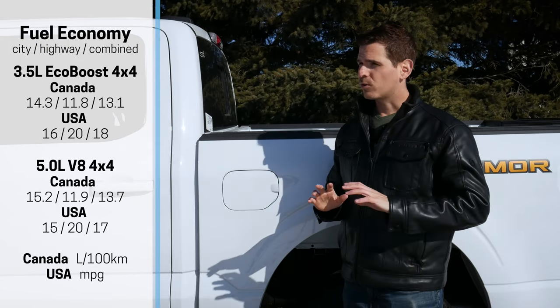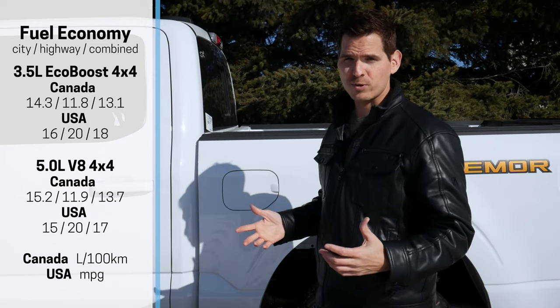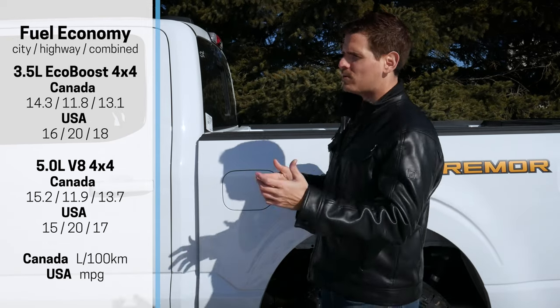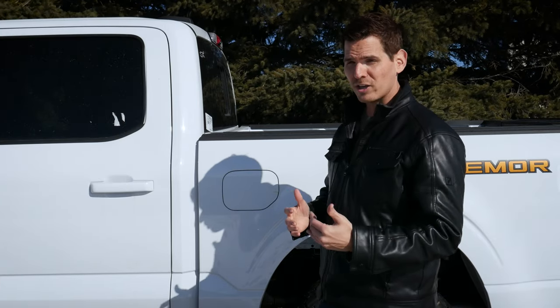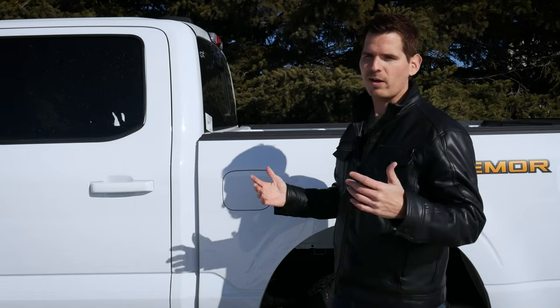For fuel quality, regular 87 octane is all you need — that's the minimum manufacturer's recommendation. You could technically use 91 if you want the best possible performance, but it's not necessary. Regular 87 is all you technically need.